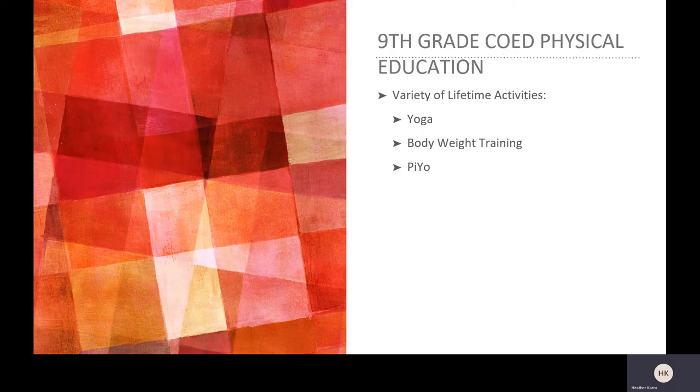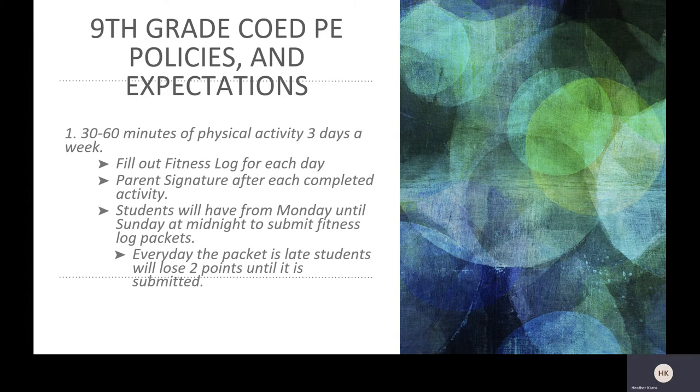Now for 9th grade co-ed physical education. We will be learning a variety of lifetime activities such as yoga, body weight training, and Pilates, to name a few. Grading policies and expectations for physical education are a little different this year since we are using an online platform. Students will be required to participate in 30 to 60 minutes of PE three times a week. Students will have from Monday until Sunday at midnight to submit their PE workout packet. Every day the packet is late, students will lose two points until it is submitted. Once the weekly packet has been filled out, students will need to get a parent signature stating that the physical activities for that week were completed.